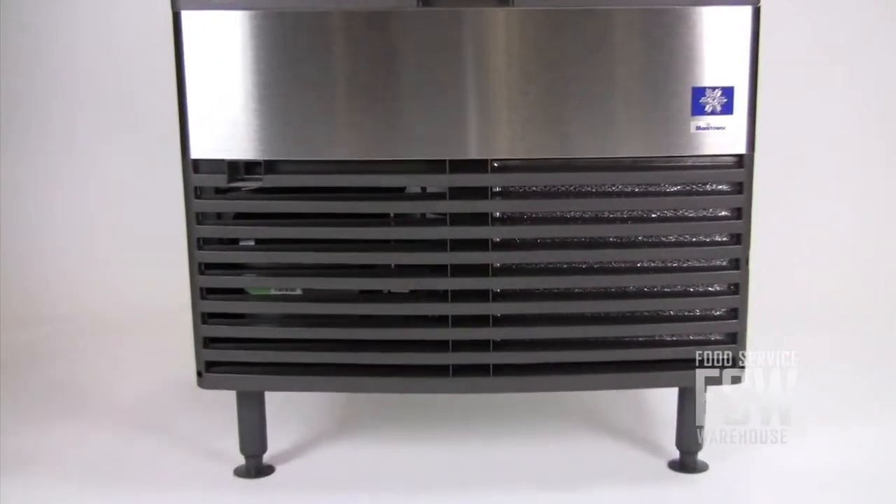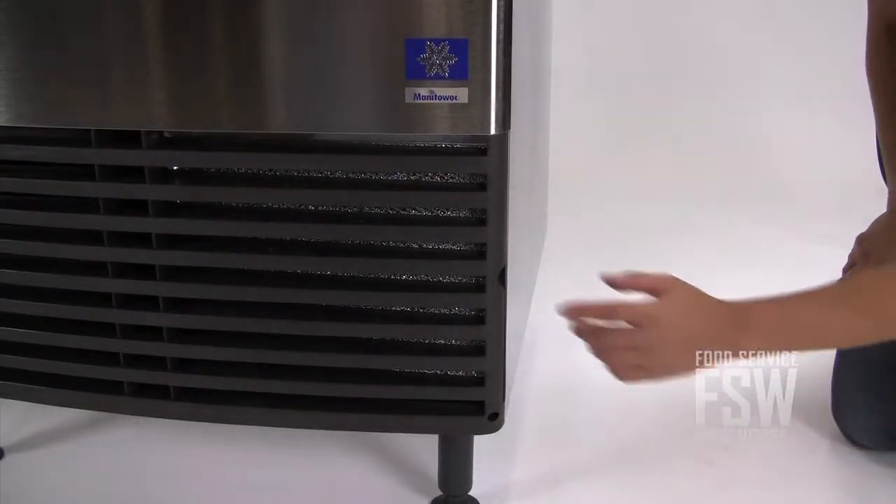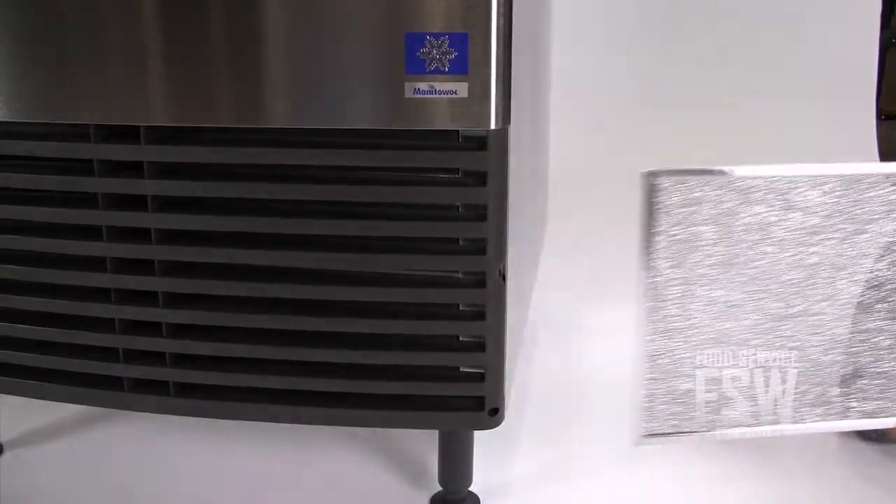The air filter is situated behind the durable vents on the front side of the machine. Cleaning the air filter may have been a pain before, but not on this machine. Just slide it out from behind the vents. It's reusable so you can clean it and replace it the same way.